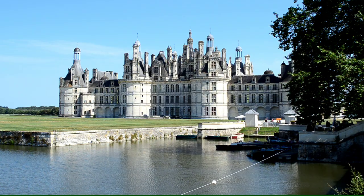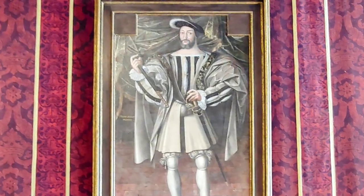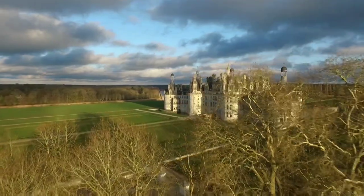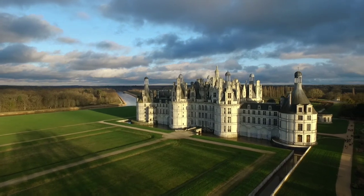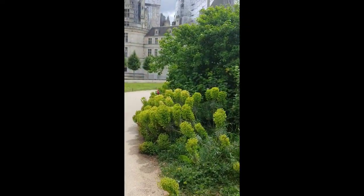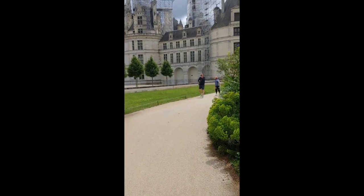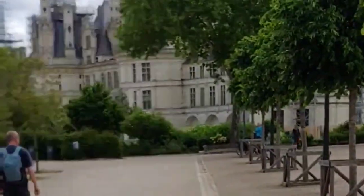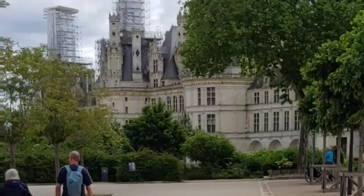François built it as a weekend hunting lodge — if you can imagine this being your weekend getaway. Yet he spent only about seven weeks here in total throughout his reign, possibly because he had royal residences nearby at Amboise and Blois. Chambord, for all its magnificence, had drawbacks: there was no town nearby to supply provisions, and it was left completely unfurnished between visits. So François and his entourage of sometimes up to 2,000 people had to bring in all their own provisions and furnishings.